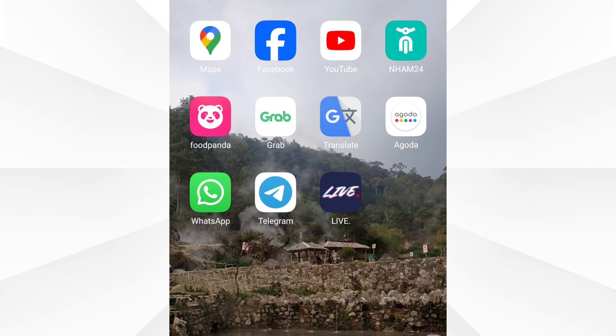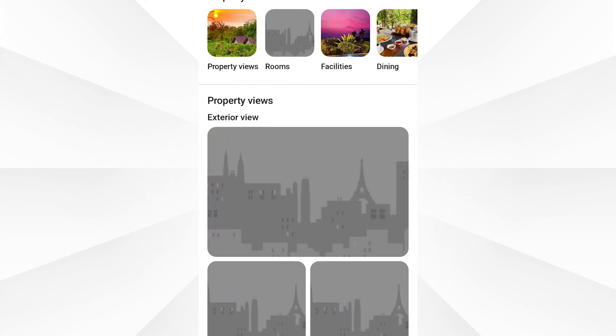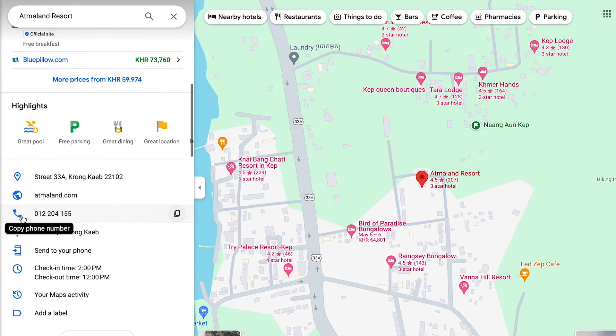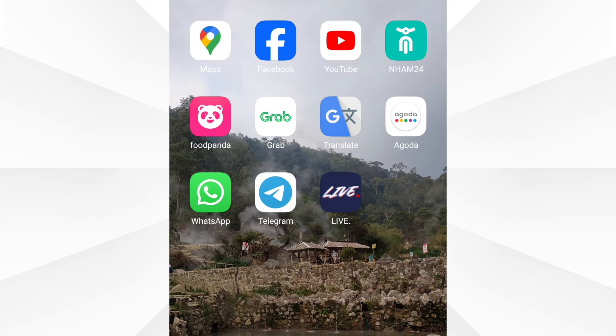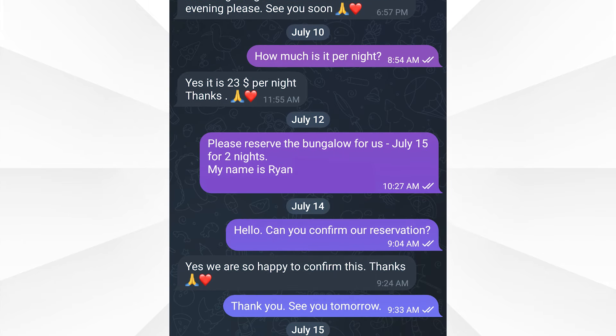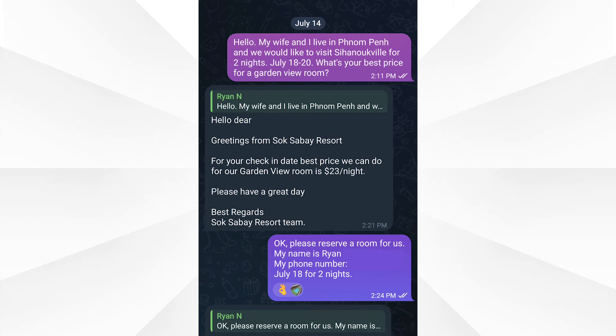I've done a lot of research when it comes to booking hotels in Cambodia, and I found that the best options are Agoda or booking directly through the hotel. The Agoda app is packed with information and you'll often find deals on it, but if you find a place you like, it doesn't hurt to send the hotel a message and see if you can get a cheaper rate. I usually check Google Maps for a phone number, or check their Facebook page. WhatsApp is used in Cambodia, but some people prefer Telegram — it might be worth getting for your adventure to Cambodia. You pop the hotel's number into your contacts and it should tell you whether it's connected to Telegram or WhatsApp. Facebook Messenger is also used here, but Telegram and WhatsApp are more popular and you usually get a quicker response.